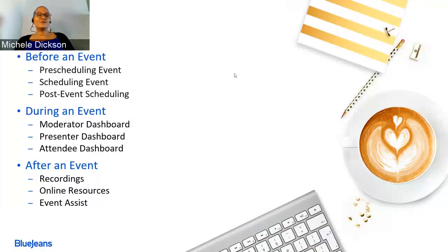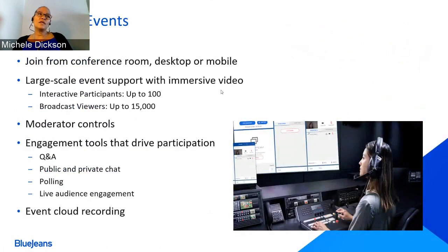We'll talk about our agenda for today. We're going to cover the things you need to do prior to the event taking place — pre-scheduling, actually scheduling the event, and what to do after you've scheduled it. Then we'll talk about during the event, looking at the various roles and their dashboards. And after, we'll talk about all of the post-event results.